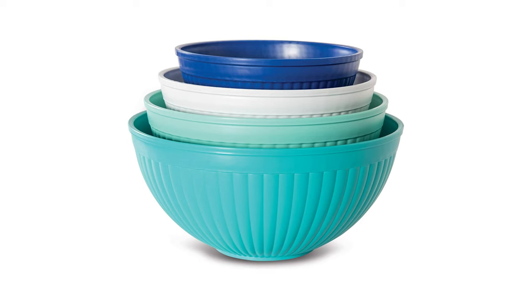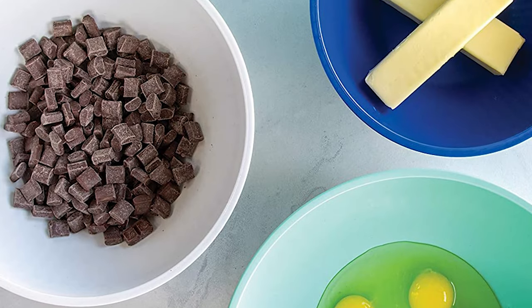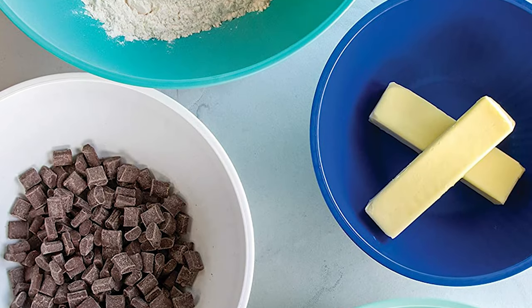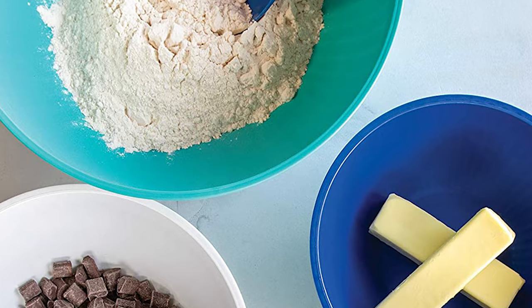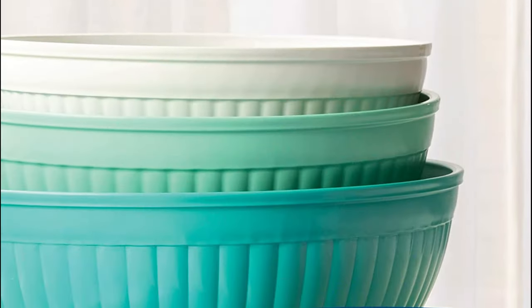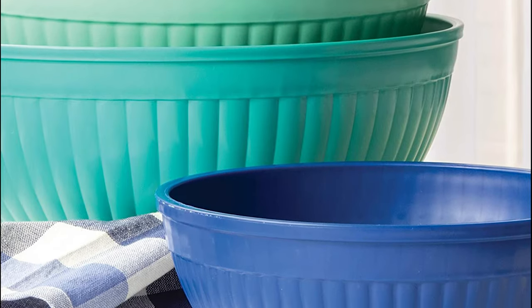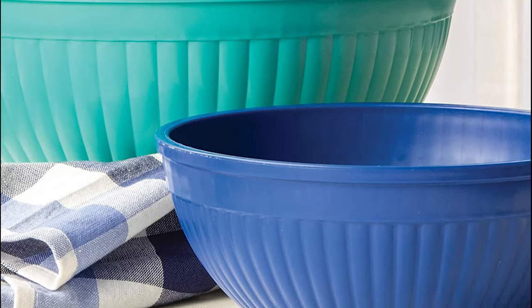This four-piece mixing bowl set will add festive color to your kitchen, and the wide-ribbed exterior adds a decorative touch so the bowls will also look great for serving snacks on movie night, or for very casual family dinners. They are made from sturdy plastic, great for outdoor serving, or anywhere breakable bowls wouldn't be welcome. They handle mixing, beating, and serving, and the plastic was less noisy than metal bowls when used with metal utensils.